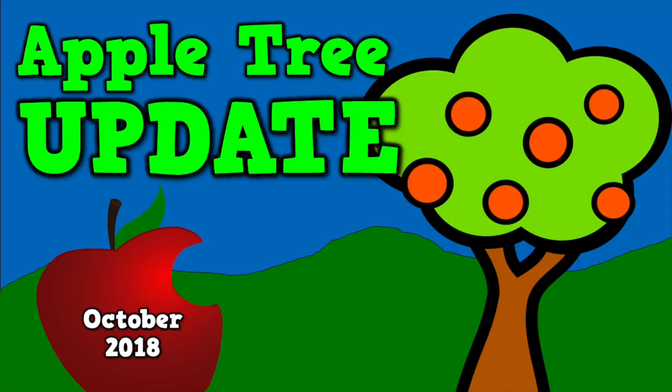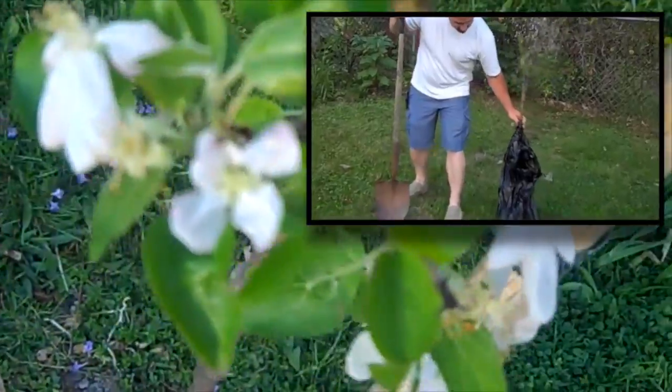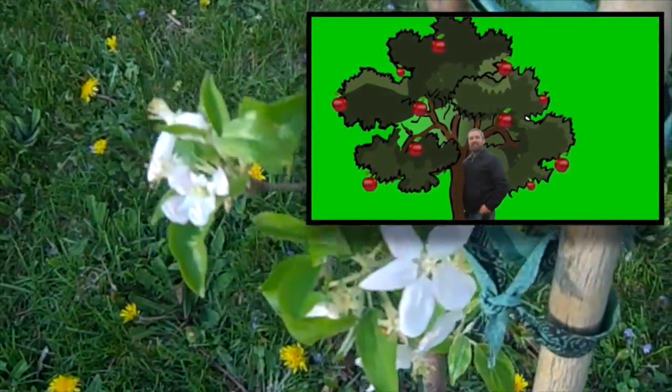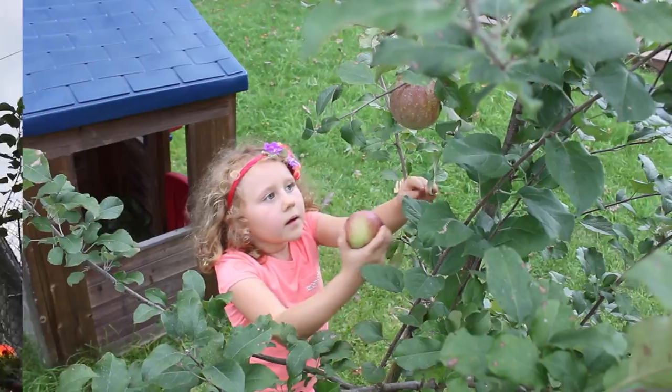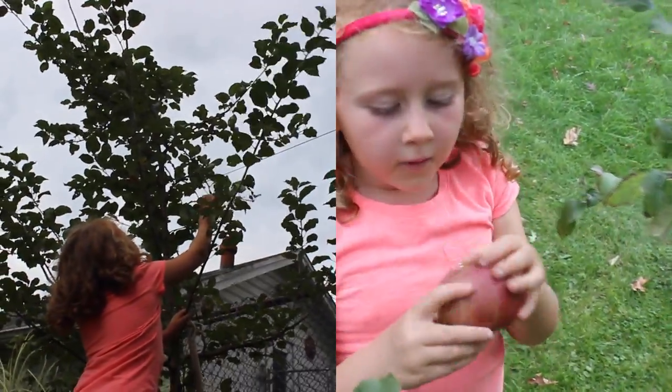Hey guys, it's Mr. Harry. I've spent the last several years sharing some of my backyard with you. A few years back, my friend Jeff, who works with trees for his job, planted a Fuji apple tree and a Golden Delicious apple tree in my backyard. Since then, we've watered those trees, given them sunlight, and picked apples every fall or autumn.